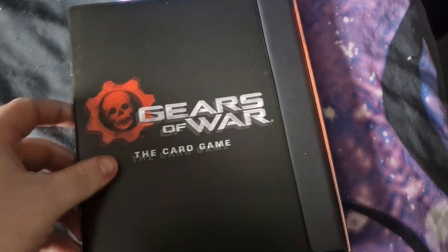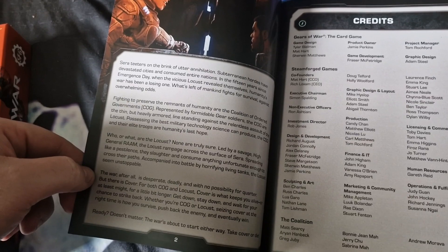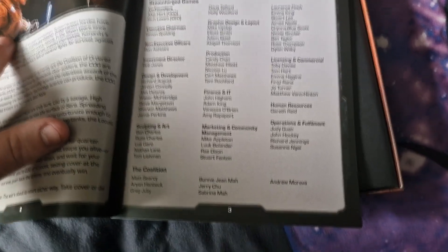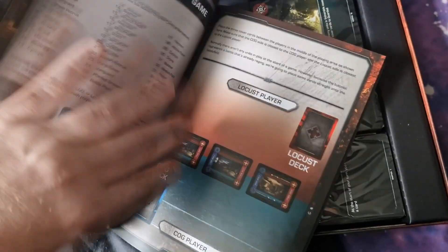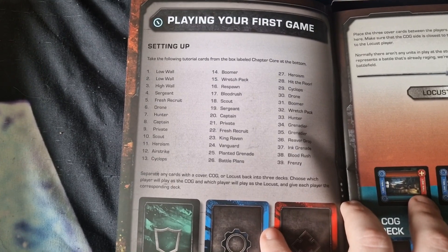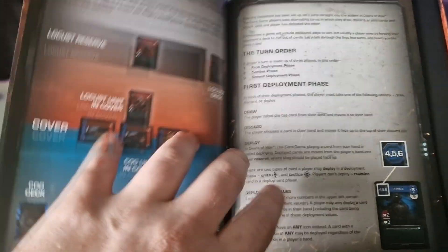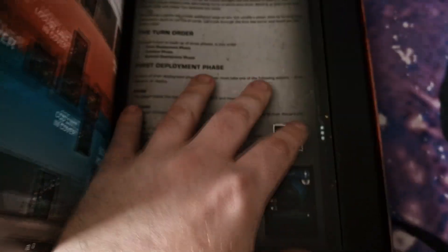I'm guessing this would be the rulebook. A bit of reading. I'm guessing that's a description of the game and the world itself, credits for the card game — Steamford Games and Coalition. Page of contents, most generic book stuff. Playing your first game, setting up. So it looks like a list of contents for the cards. They sort of look like the cards you used to get in the packs from Gears 4 — I'm guessing that's probably why they've done that.